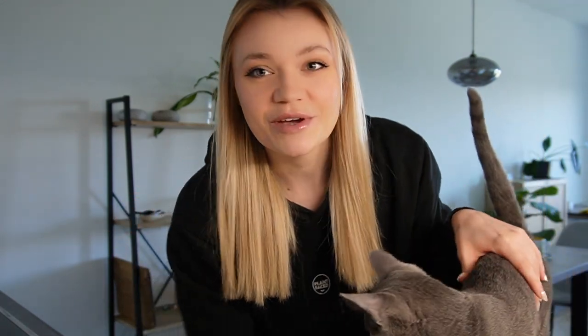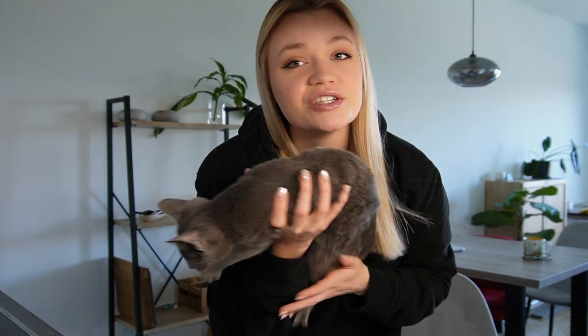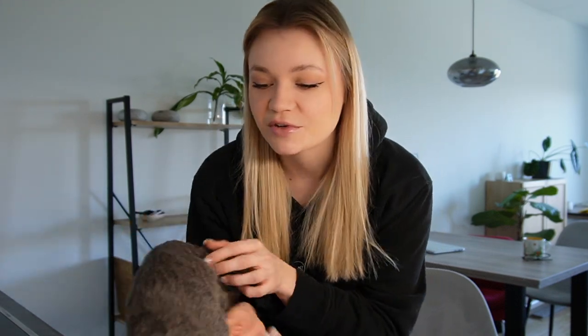Not really TikTok recipes, but recipes that I found on TikTok. By the way, I did get a cat in the meantime, so that's new. That's Luna. She's super cute, but she is in a very mischievous mood right now, so I'm gonna let her go.